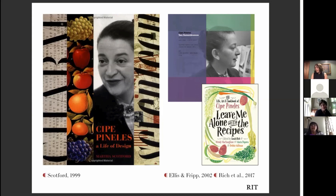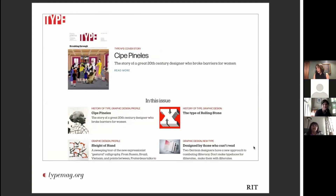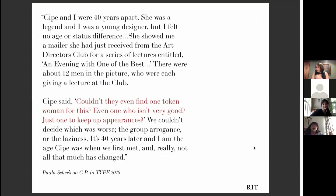In 2018, I pitched an article about Cipa to Roger Black, who was the previous art director of Rolling Stone magazine and was launching a magazine called Type. He accepted it, and I was able to reprise her story for a different audience. The piece I submitted was also augmented because Roger had noted women in the field — like Paula Scher, Louise Fili, and Eileen Hedy Schultz — chime in with Cipa memories.